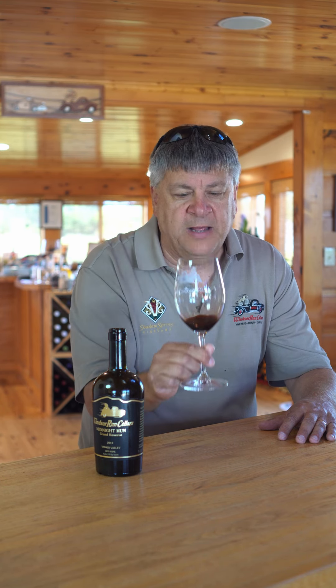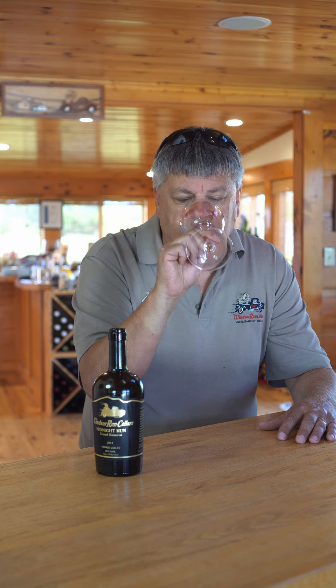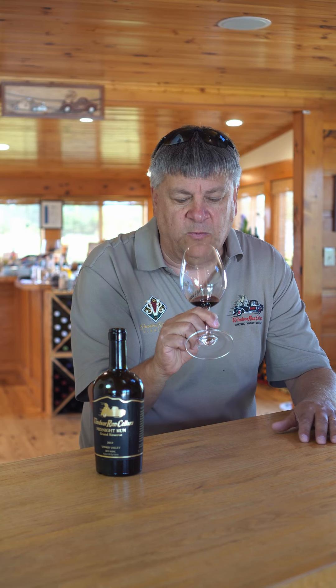If you like port wine, this has that wonderful, wonderful smell of port. 18% alcohol, so it does have a little kick to it, but a nice creamy chocolate flavor. It has all the port style that you'd normally expect to find in a really well-done Portuguese port.